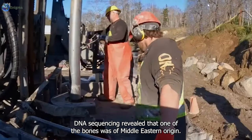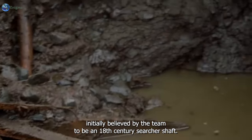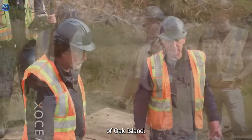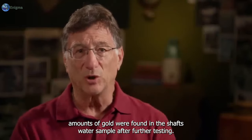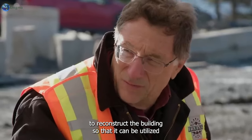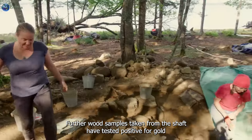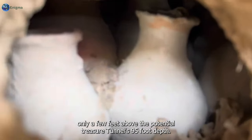The discovered money pit contains two human bones, and DNA sequencing revealed that one of the bones was of Middle Eastern origin, confirming a connection to the Knights Templar theory. Initially believed to be an 18th-century searcher shaft, the 82-foot-deep structure may hold the key to unlocking Oak Island's mystery. A wood sample was carbon dated in 2022 to as early as 1735 — 60 years before the original money pit was found. High trace amounts of gold were found in the shaft's water sample after further testing.